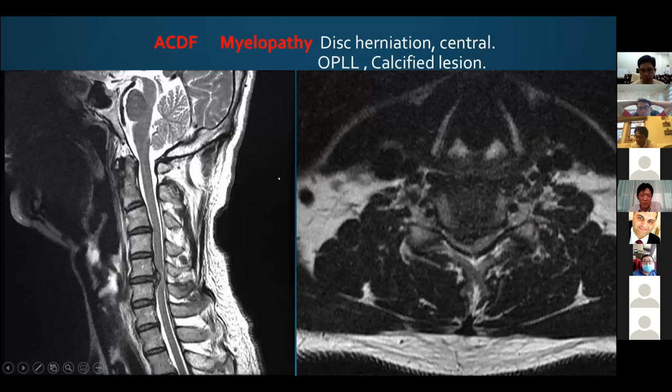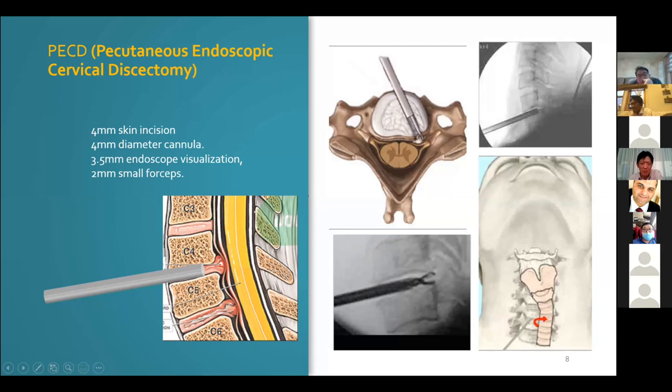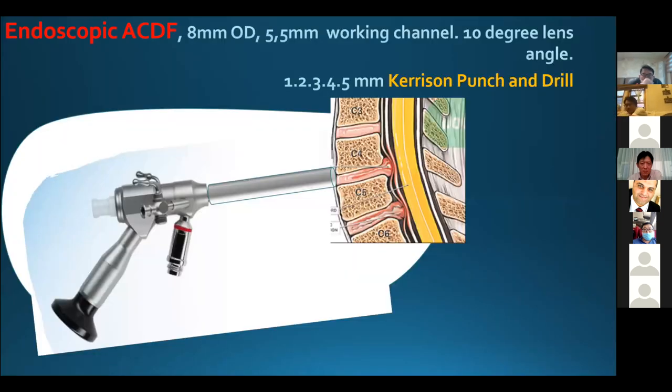Sometimes we still need fusion surgery and implantation with an anterior approach to solve cervical problems, because it's not easy to access the pathological region with a posterior approach — for example, the midline central herniated disc and the central calcified disc of OPLL. The endoscopic surgeon has extensive experience developing the PECD technique to approach the anterior cervical space for discectomy with just a small 4mm endoscopic system. The endoscopic HDF technique is based on these PECD techniques.